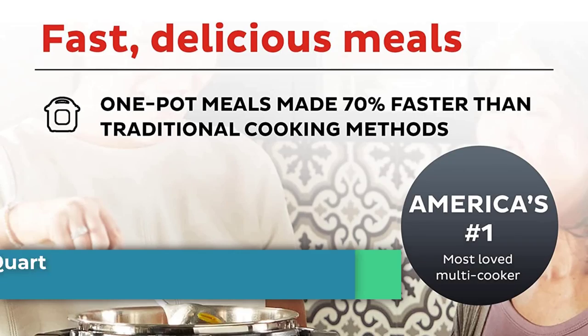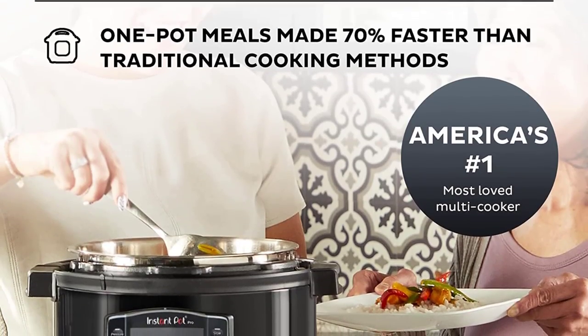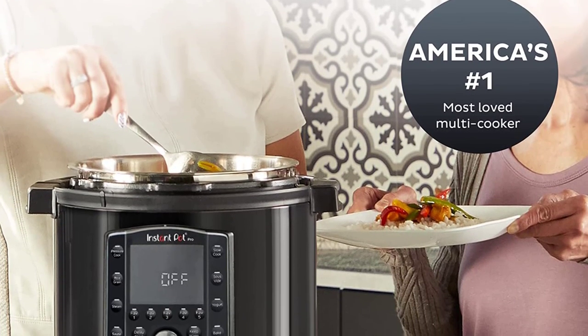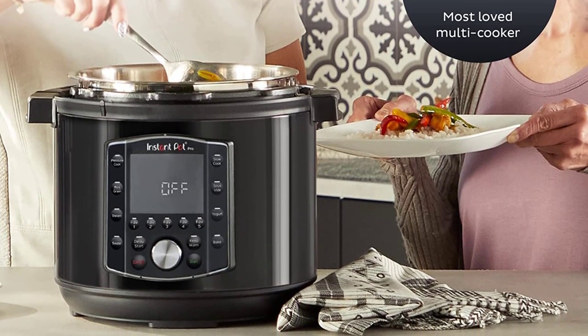Number 1: Instant Pot Pro 8-Quart 10-in-1 Pressure Cooker. Pros: Set it and forget it — even cooking thanks to 11 safety features, including a new model update to steam valve release. It also shows real-time cooking progress. Cons: It takes up a lot of space on the counter and wherever you store it.